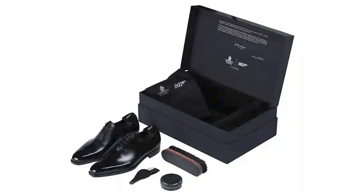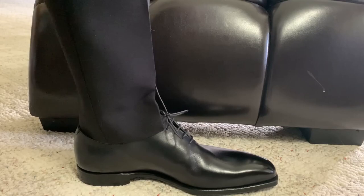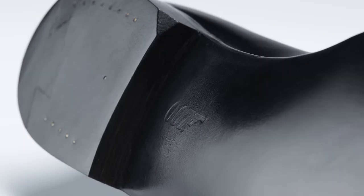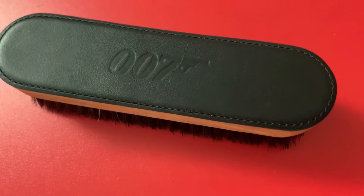James comes in distinctive 007 packaging and is totally leather-lined. It has an all-black inside with a silver foil logo and a chrome shoehorn, shoe brush, and two fully-lasting handmade shoe trees that are all stamped with the recognizable 007 emblems.